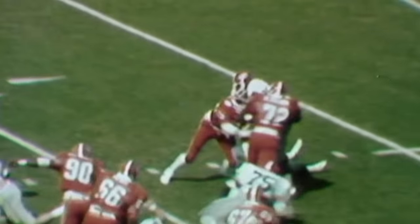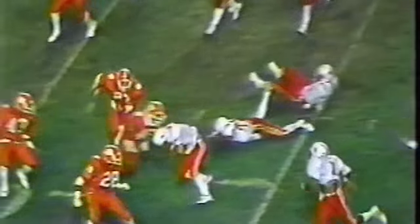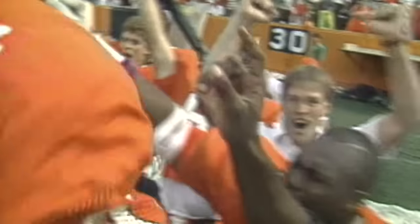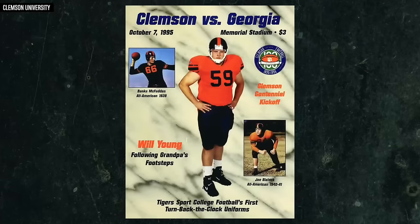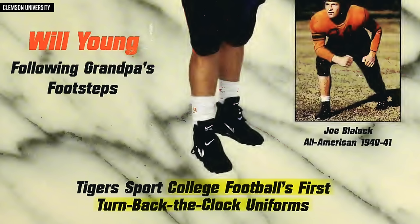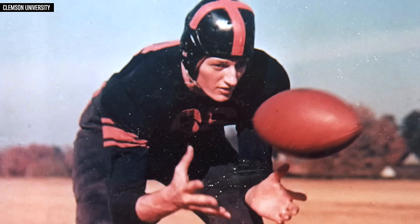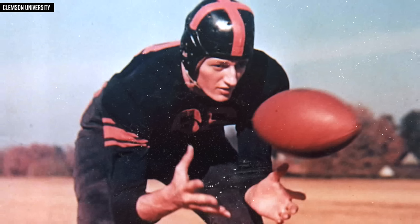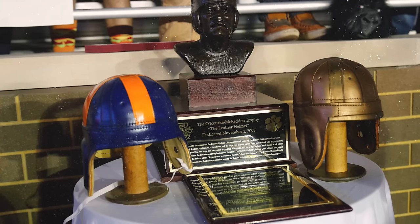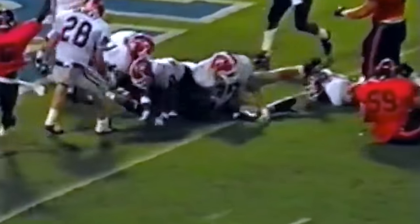The pre-swoosh uniform days actually brought us another documented Clemson first. The October 7, 1995 game program said these Russell Athletic uniforms were college football's first turn-back-the-clock uniforms, throwing it all the way back to 1939 — the year they played in and won their first bowl game. In case you needed more evidence for the Auburn inspiration, they hadn't quite landed on purple rather than navy back then.